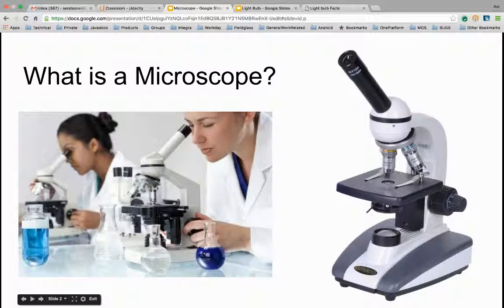What is a microscope? A microscope is a scientific instrument that makes things normally too small to see look bigger. They're different from magnifying glasses because they can be used to see things better and examine them correctly. People who use microscopes commonly in their jobs include doctors and scientists.